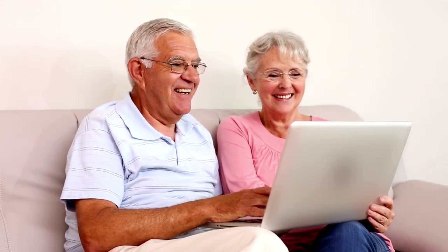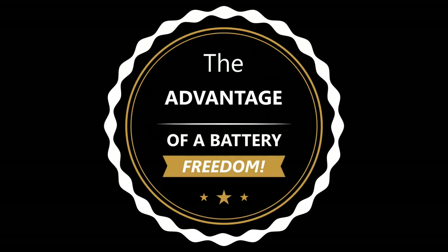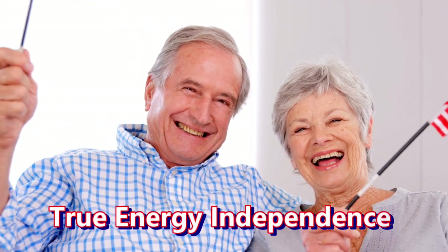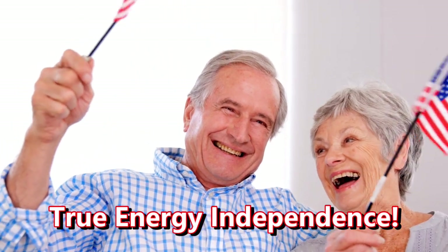Additionally, any excess energy generated can be sent back to the grid, which increases your profitability. And the greatest advantage of having a battery backup system is that it can provide electricity to your home during a grid failure when you need power the most.